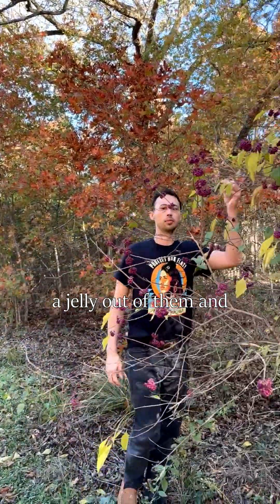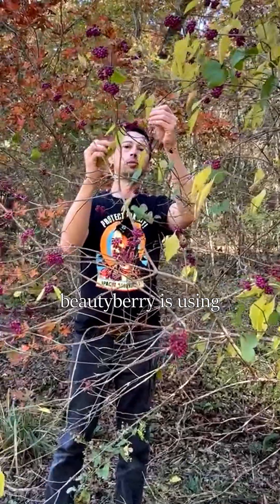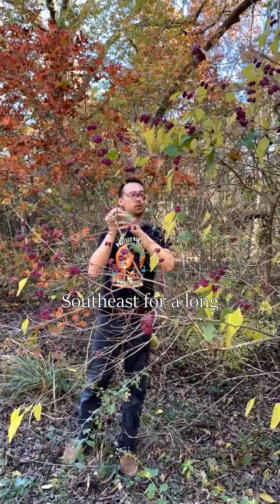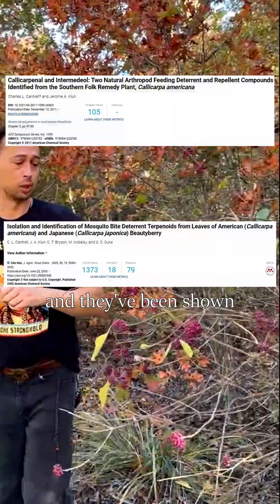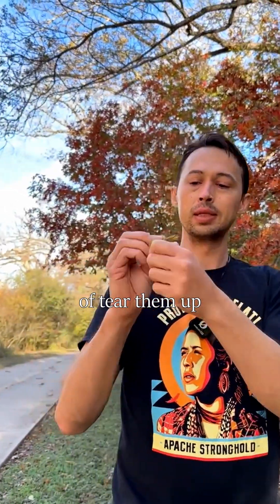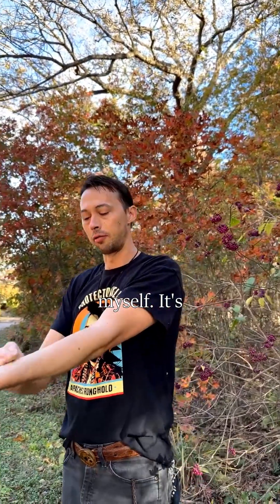Some people like to make a jelly out of them, and they say that makes it taste better. But one of my favorite things about American Beautyberry is using its leaves. They've historically been used in folk medicine in the southeast for a long time to deter mosquitoes and ticks, and they've been shown in modern-day scientific studies to actually be effective. So I'll grab a few leaves, tear them up, rub them into my hands to get some of the juices and oils out, and just rub that on myself. It's pretty effective.